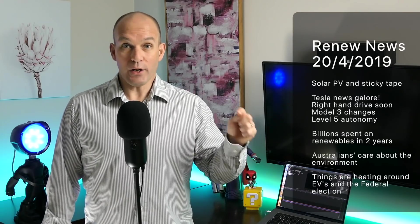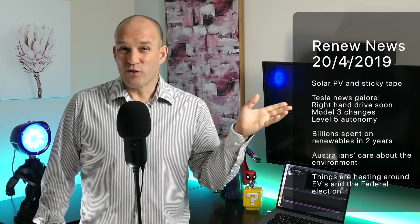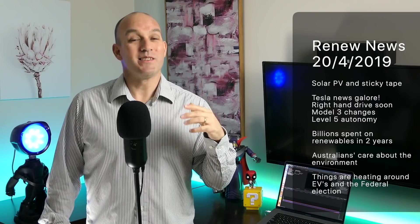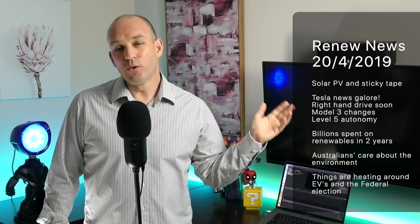On today's show, I bring you solar panels being installed on rooftops right now in Australia with sticky tape. I bring you a truckload of information about Tesla's recent announcements, and I jump into the whole EV shenanigans that goes on in Australia right now in the political space.